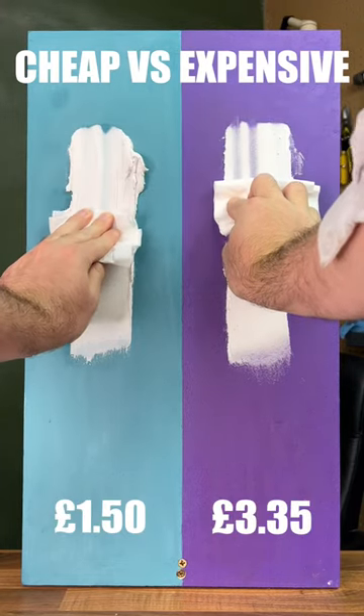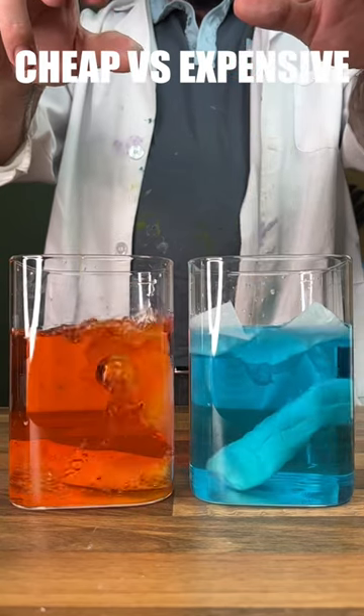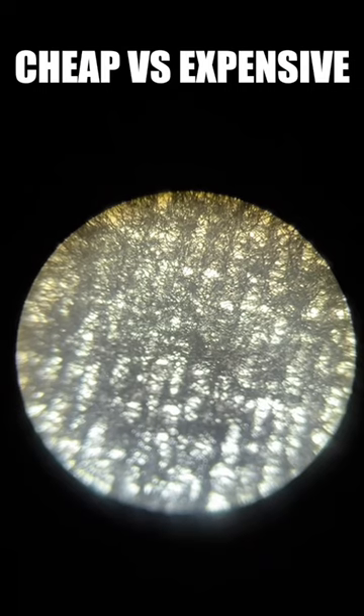Let's test cheap vs. expensive toilet paper. Starting at the wipe test, expensive gets more but doesn't hold on. Next, moving on to a splashback test, expensive performs better.